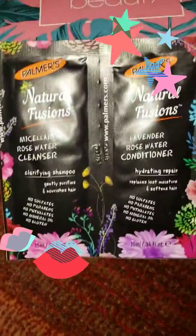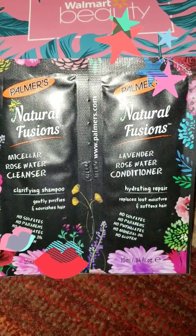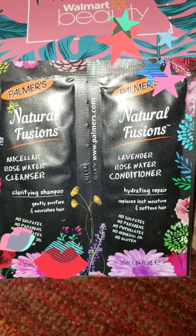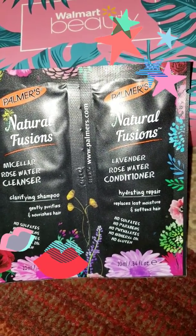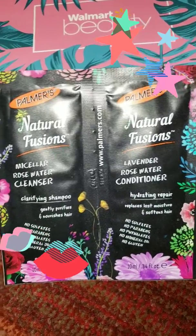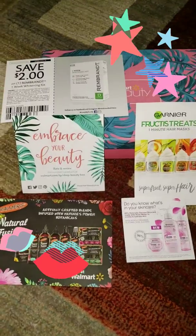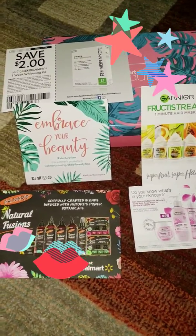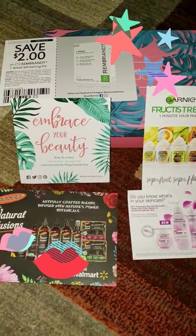We have from Palmer's the Natural Fusion micellar rosewater cleanser, a clarifying shampoo, and a hydrating repair conditioner. And these are all the pamphlets and coupons that came in the box.